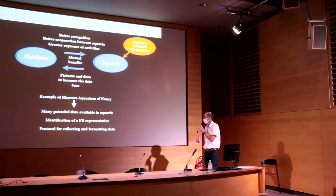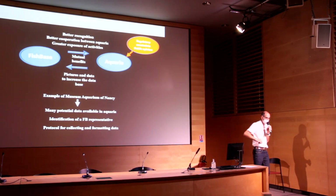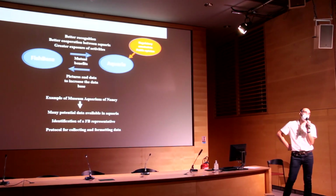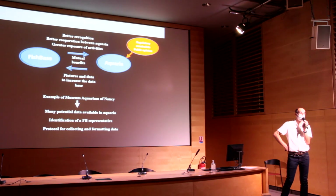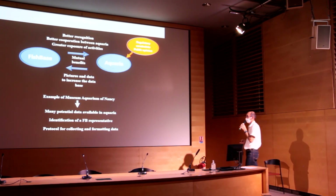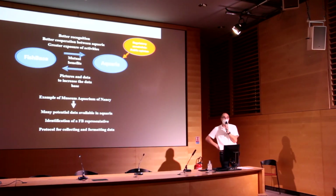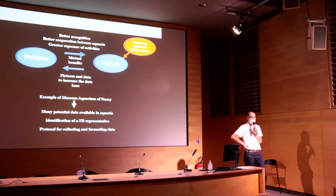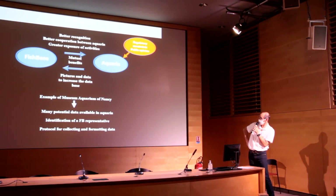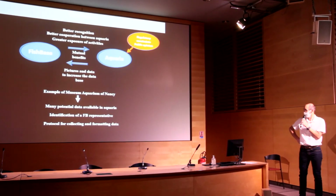The example of the Museum Aquarium is perhaps a little particular given its relationship with the university, but it is far from being an exception in the aquarium world, as all aquariums have data to share. Many potential data are available in aquariums, and this requires, as Fabrice mentioned, the identification of a FishBase representative to set up effective communication. We hope that what we have done until now and what we will do in the future could pave the way for other aquariums.